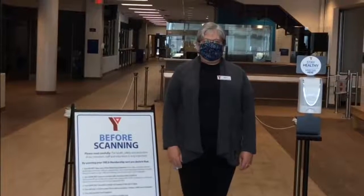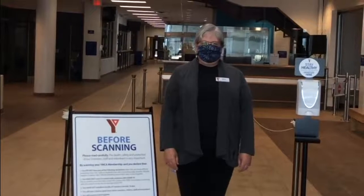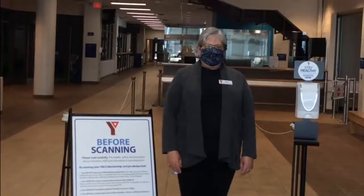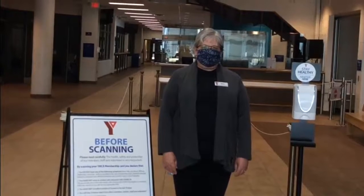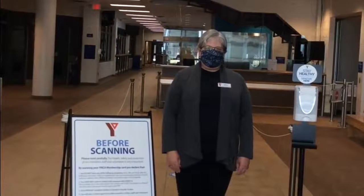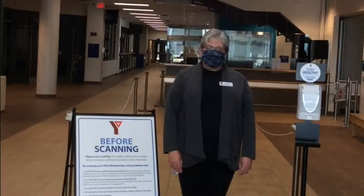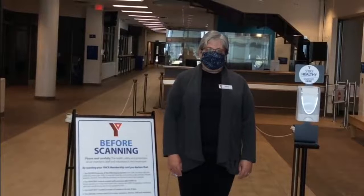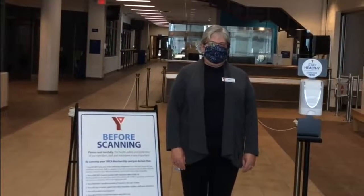Hi there, I'm Sherry, the Membership Service Representative at the Goddard Huron YMCA. Here at the Y, we have been working diligently over the past few months to get ready to reopen. We are doing everything possible to ensure that our facilities meet or exceed the highest standard of health and safety, and I'm going to walk you through some of those safety measures now.